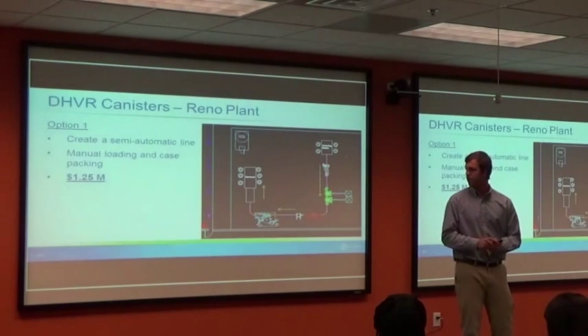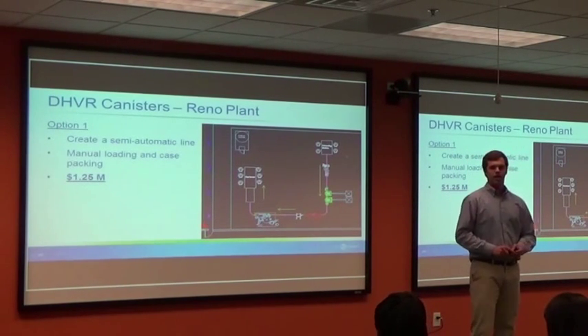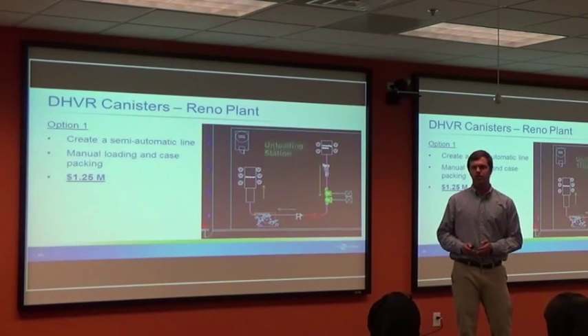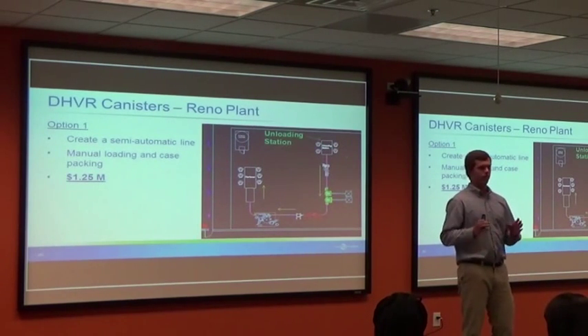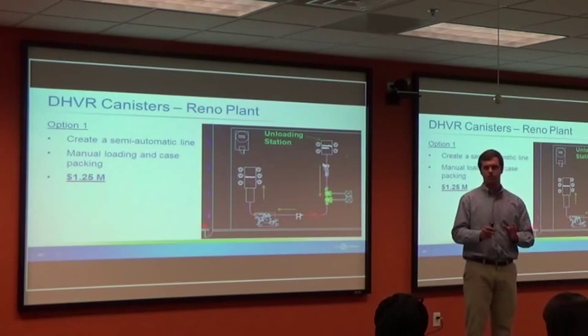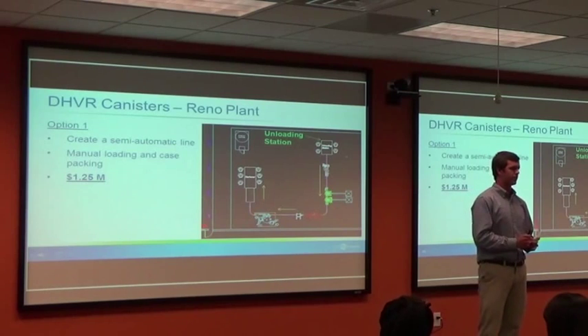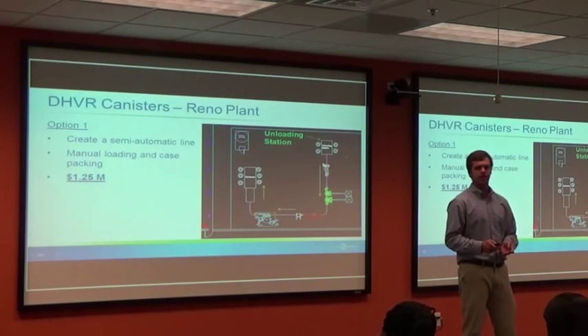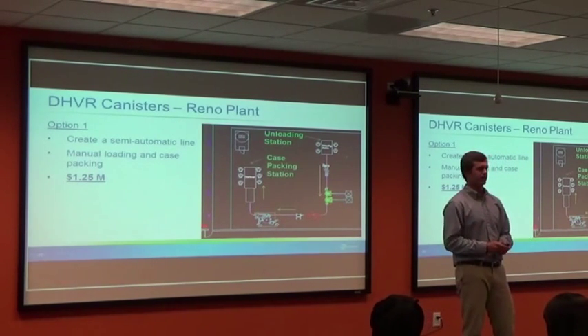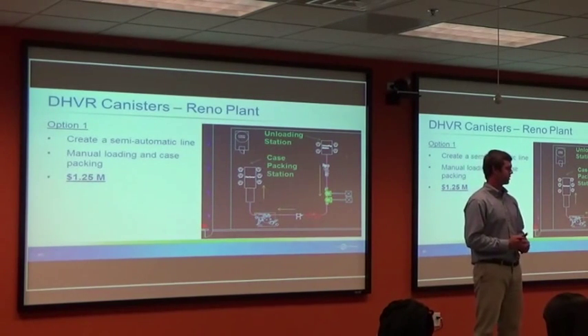The first option: given the low speeds, we decided to go with a semi-automatic line. Workers place canisters onto the line with the correct orientation, and it goes through a cleaner, filler, capper, induction sealer, labeler, and then to a manual case packing station. This option has the most manual labor but is also one of the cheapest at $1.25 million.